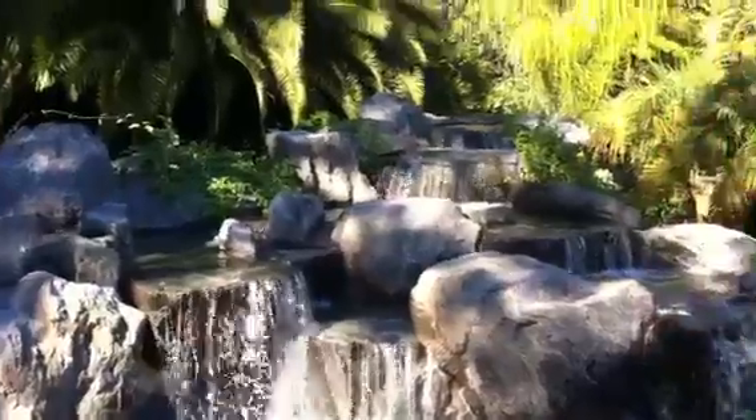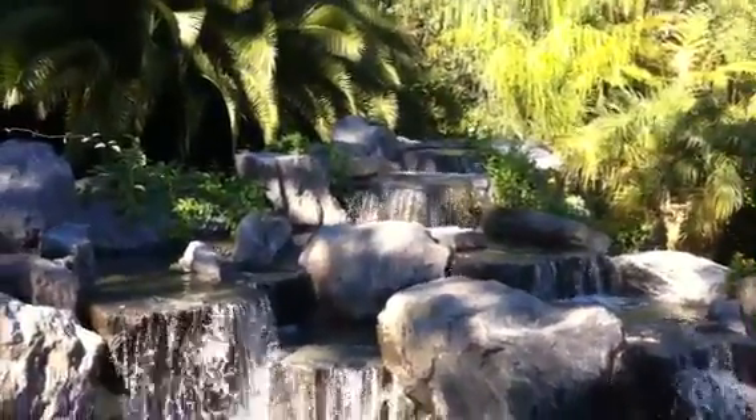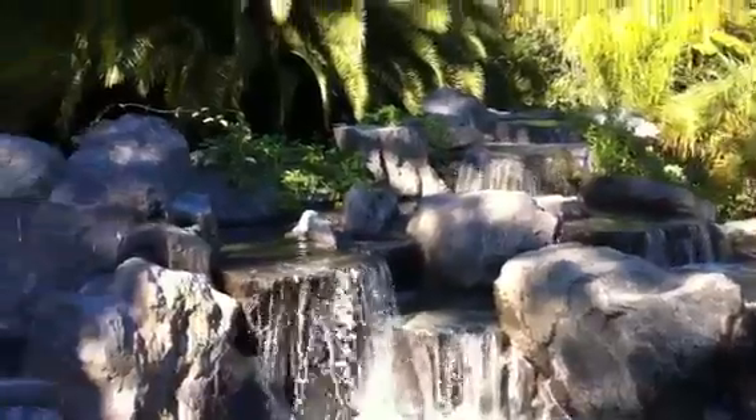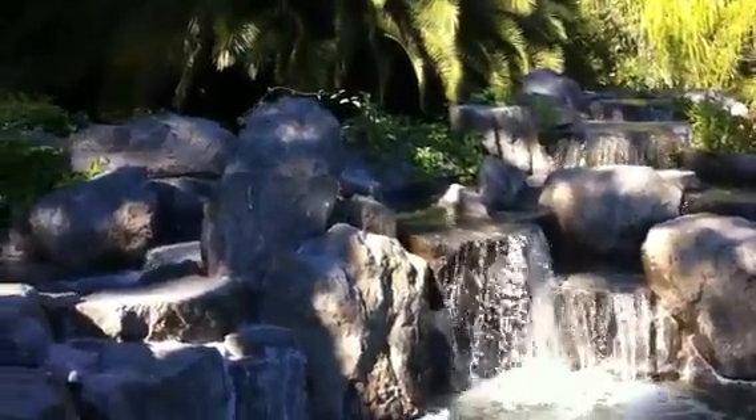So you can actually use the upper bowls to soak in on a nice hot summer day. And Daryl really, really enjoys that.